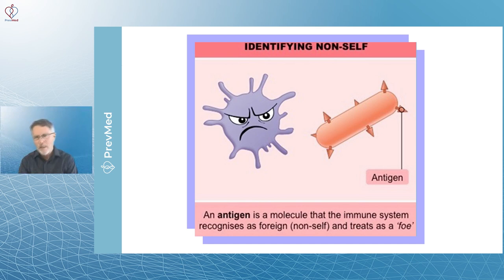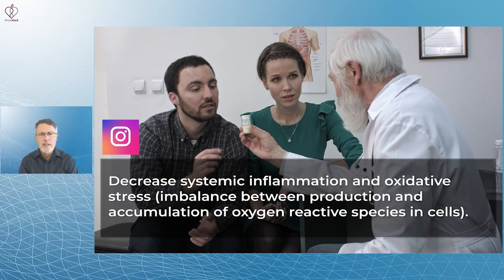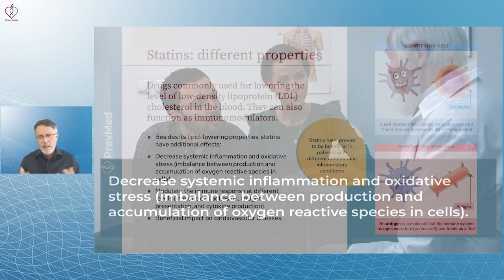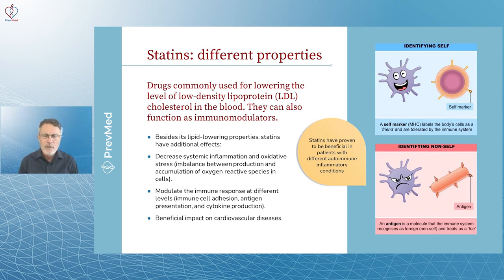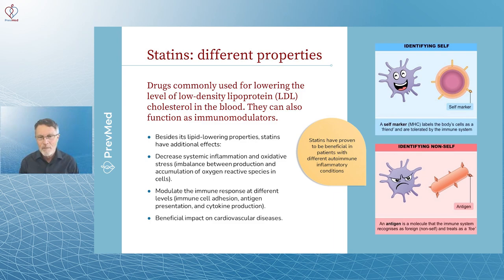Statins have been proven to be beneficial in patients with different autoimmune inflammatory conditions. They decrease systemic inflammation and oxidative stress — the imbalance between production and accumulation of oxygen-reactive species. Most of the supplements industry focuses around antioxidant properties, and that's part of what this is all about. But let's get back to this topic.